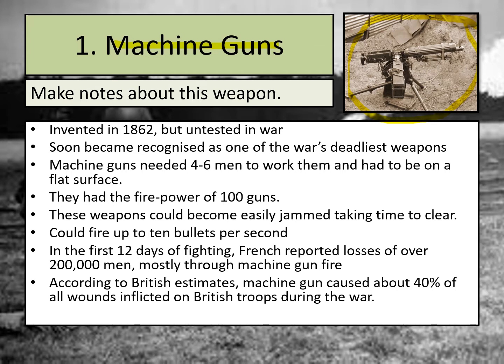Machine guns were actually invented in 1862, but they hadn't been tested in a war before the First World War, so they were a brand new weapon. People didn't have much experience of how they would be used in battle. They soon became recognised as one of the war's deadliest weapons, as you'll see in more detail when we look at the Battle of the Somme, where so many men were killed largely as a result of machine guns.